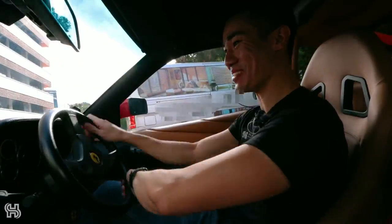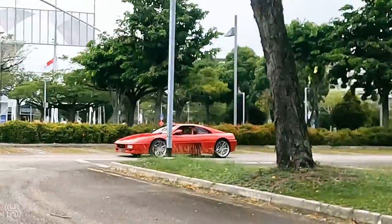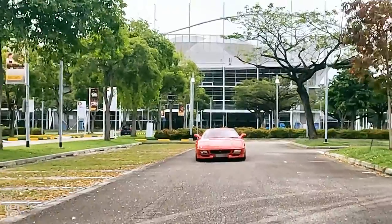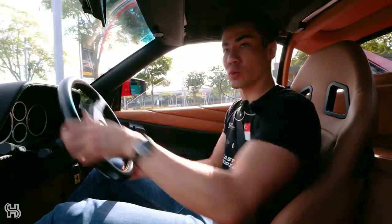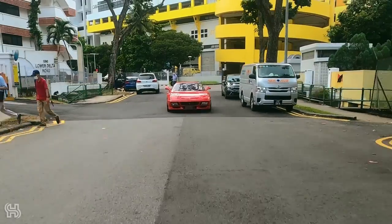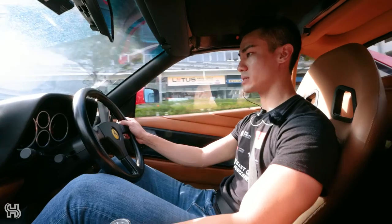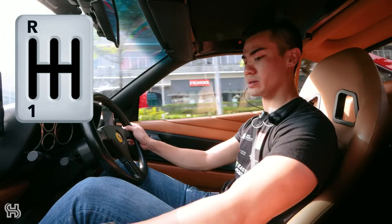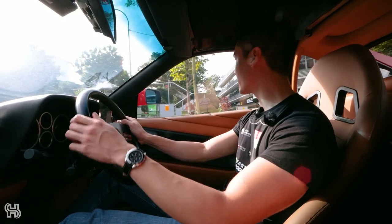Immediately I realized that Ferrari owners in the 80s and 90s must have been some of the strongest people in the world. The steering is so heavy, and the clutch feels like a rock. Because this is an old car, it has no power steering, which is great when you're driving at speed because you get lots of steering feel, but it's not so great when you're driving slowly. The gearbox layout is strange — first gear is where second gear should be, reverse is where first gear should be, and fifth gear is where sixth gear should be. It does take a little bit of getting used to.